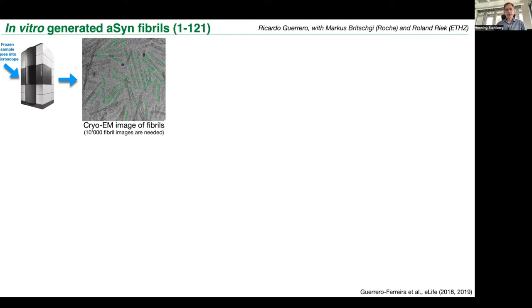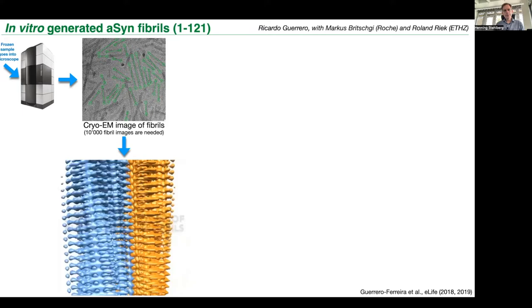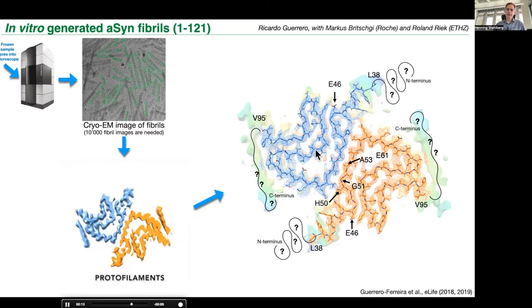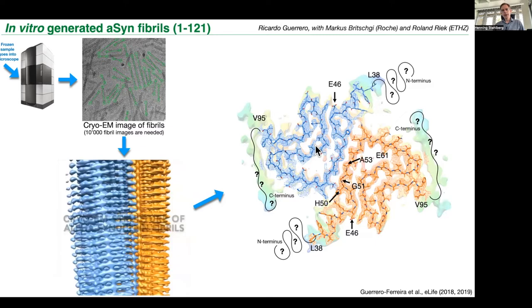We use electron microscopes to take pictures of such needles that we make in the lab or that we get from industry partners. We use the electron microscopes of the Dubochet Center for Imaging here in Lausanne for that. In our group, we then do computer image processing to make a 3D reconstruction of these needles. These needles are micrometer long and have a cross-section which is very characteristic, and this cross-section shows us that the needles are composed of this alpha-synuclein protein in a certain conformation.